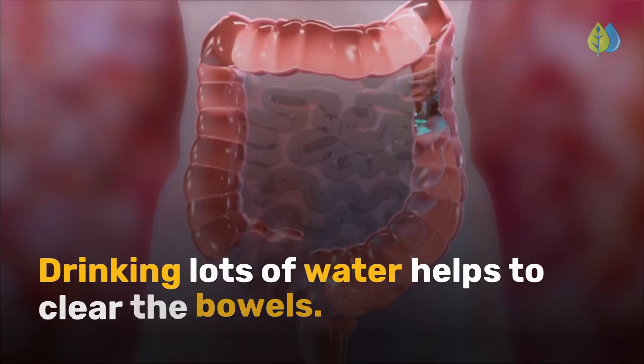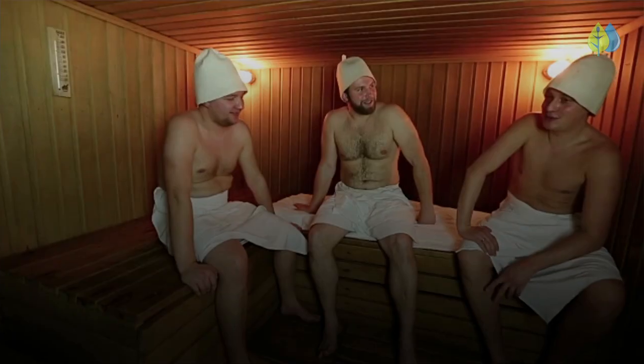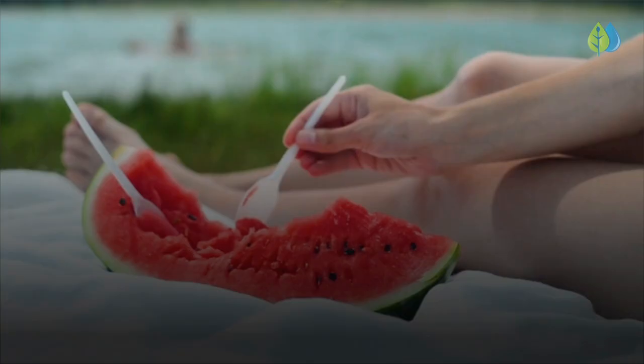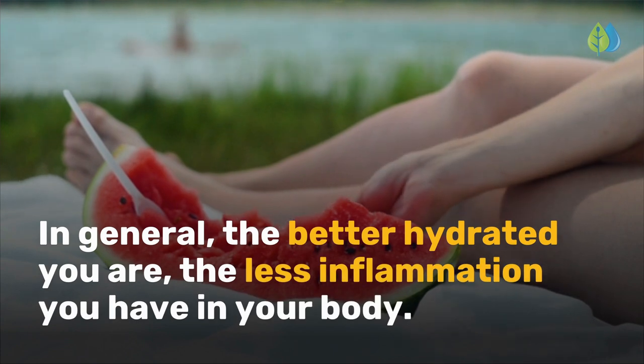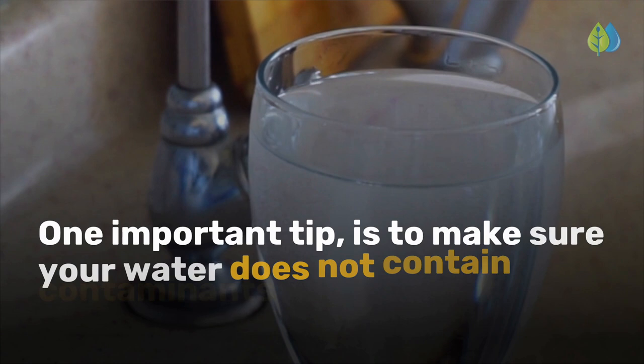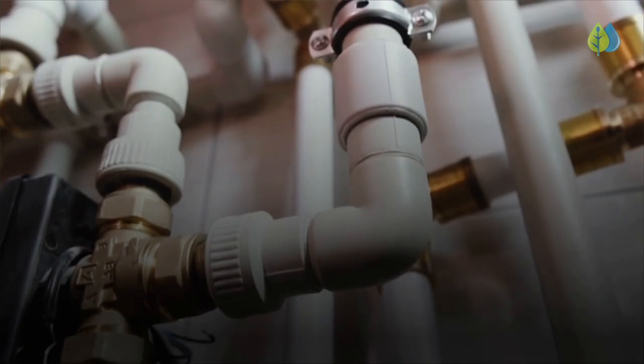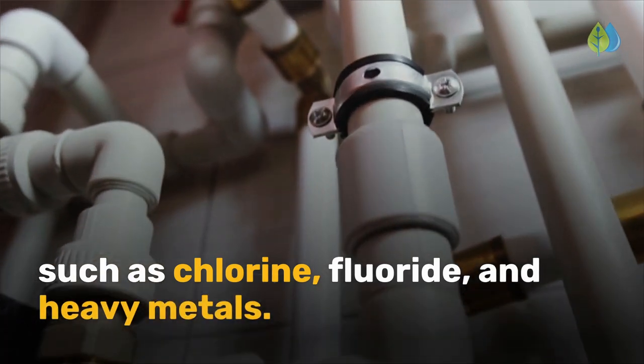Drinking lots of water helps to clear the bowels. It keeps toxins moving through the liver and kidneys and eliminates them by sweating. In general, the better hydrated you are, the less inflammation you have in your body. One important tip is to make sure your water does not contain contaminants such as chlorine, fluoride, and heavy metals.